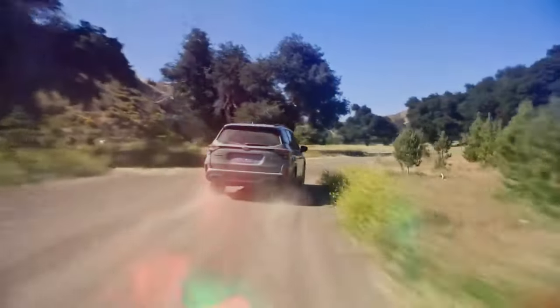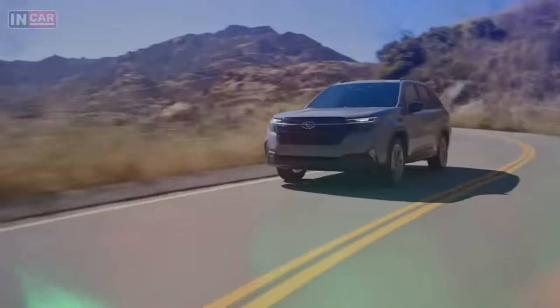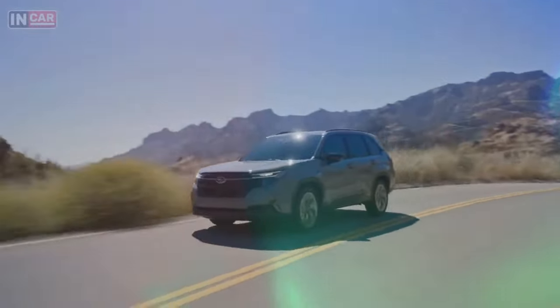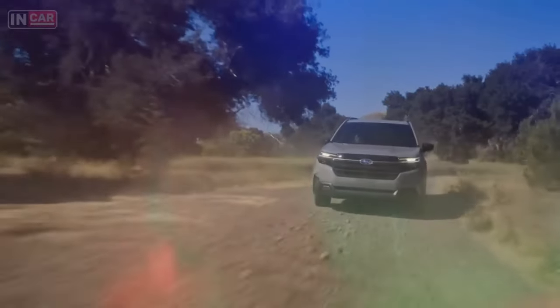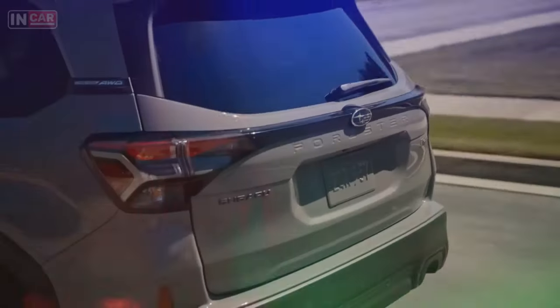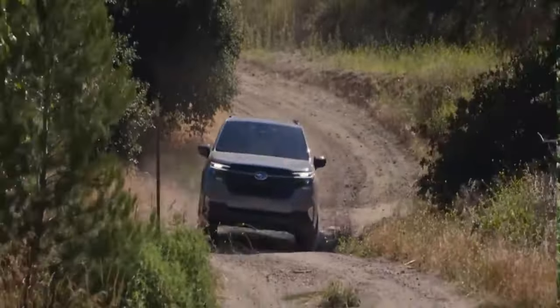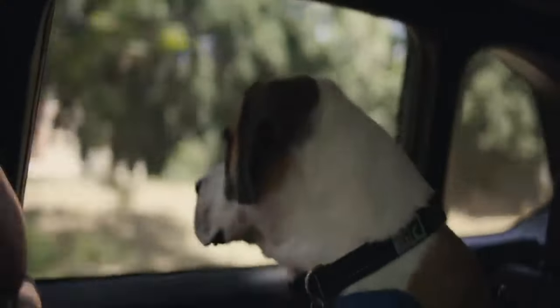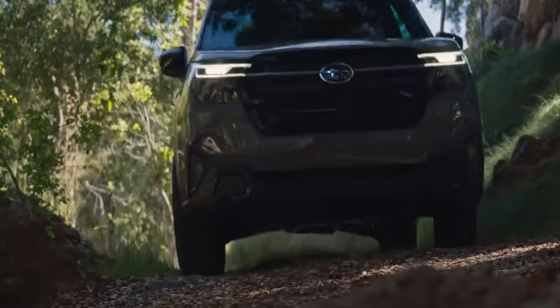The Forester continues Subaru's tradition of exceptional off-road capabilities, designed to cater to the adventurous spirit of its drivers. This new model retains its revered symmetrical all-wheel drive system, standard across all trims, providing enhanced traction, stability, and handling in various driving conditions. The Forester's ground clearance remains impressive, surpassing many SUVs and ensuring it can easily tackle rugged terrain.